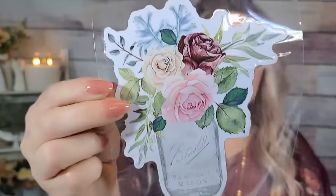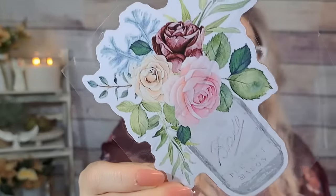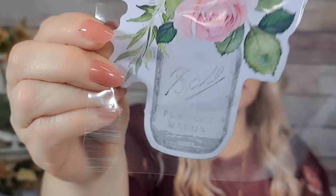I got this sticker — it was $1.93. It's like a Ball mason jar design with flowers. How pretty is that? I love Ball mason jars — I'm obsessed with mason jars. Dollar ninety-three and I'll be putting it on my emotional support water bottle.